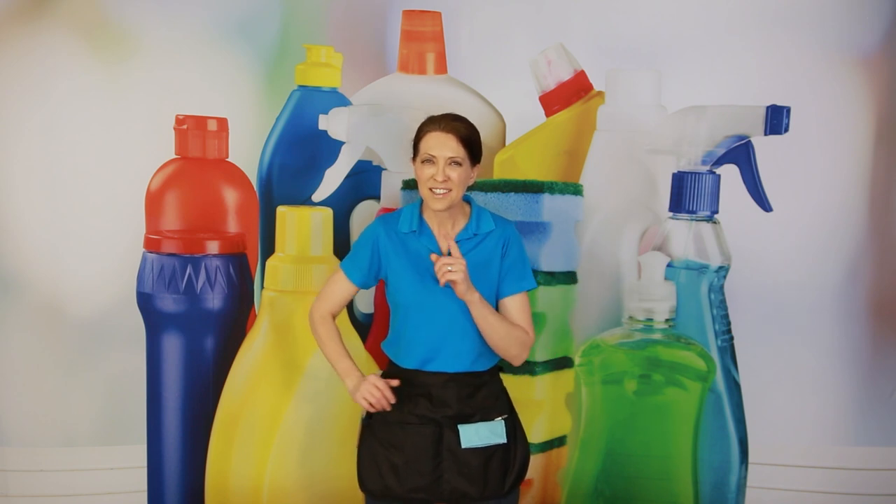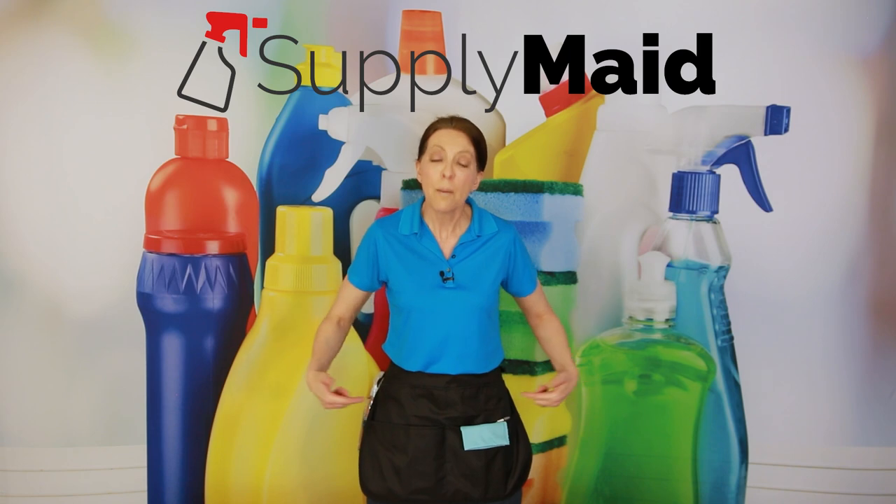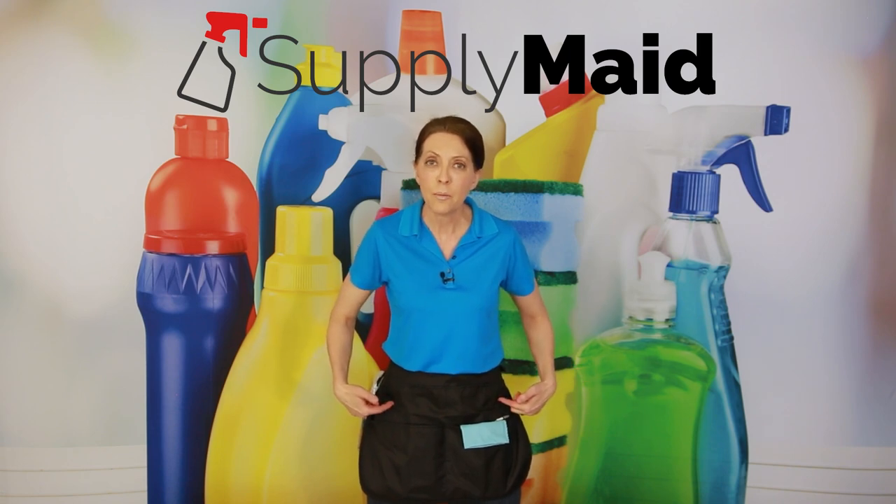Why is everyone going bonkers over the SupplyMaid apron? Do you wear an apron when you clean? If not, stay tuned because you just might start. Hi there, I'm Angela Brown, and this is Ask a House Cleaner. This is a show where you get to ask a house cleaning question and I get to help you find an answer. Today's show is brought to us by SupplyMaid, the makers of the Savvy Cleaner approved apron.